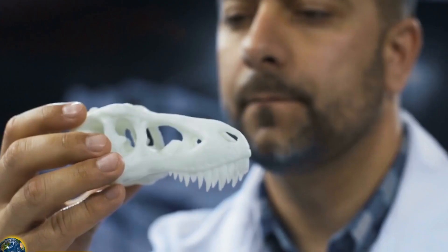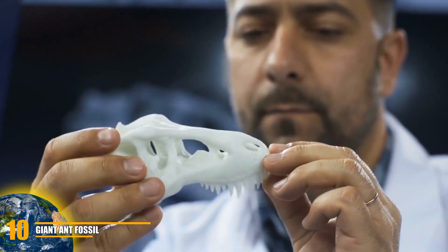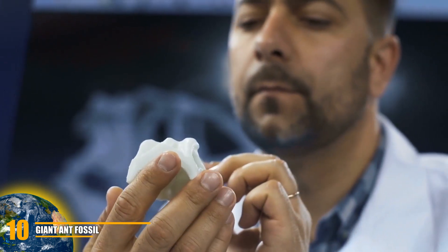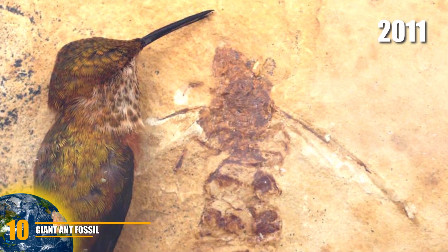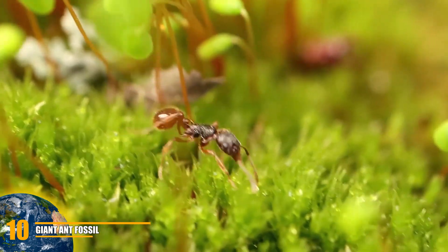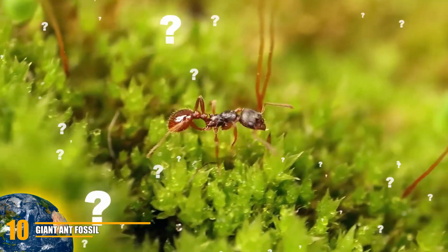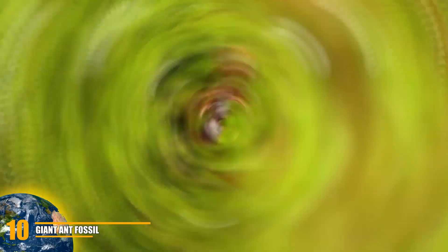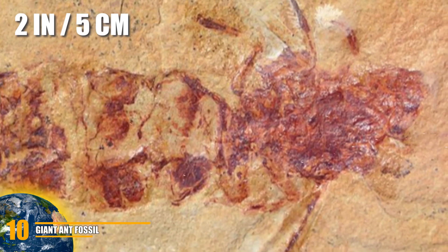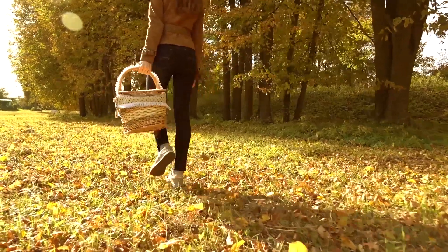Number 10: Giant Ant Fossil. One of the most important things about fossils is that they can teach us things about life in the past that we would have never thought possible. For example, in 2011, the fossil of a winged giant ant was found. When you consider the size of a regular ant, you might wonder how giant it could really be. Well, it was said to be about two inches long — and it could fly. So hide those picnic baskets.